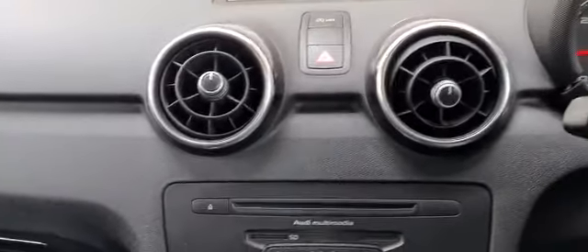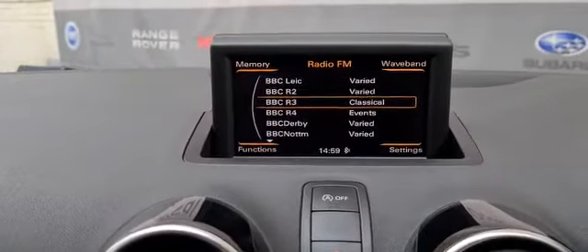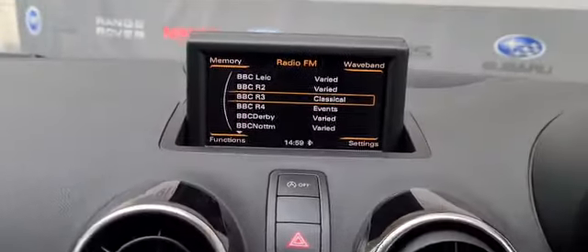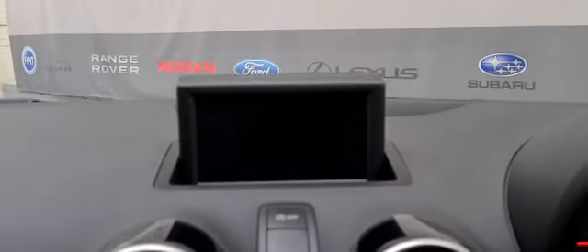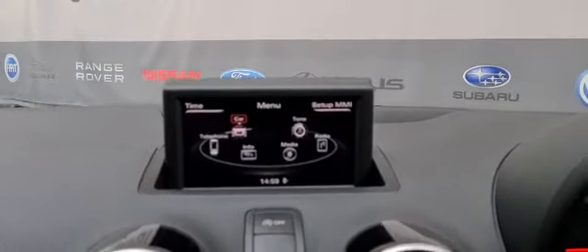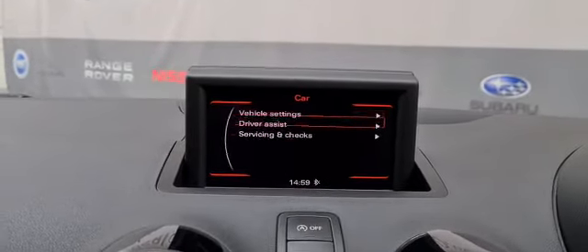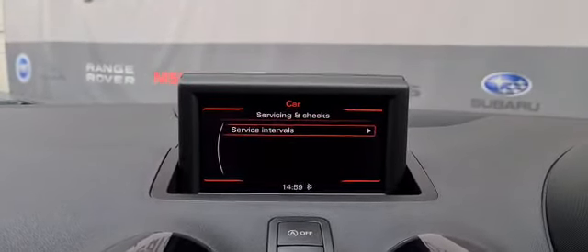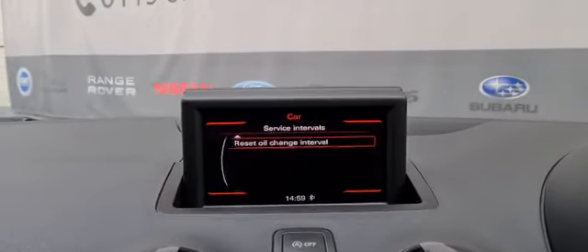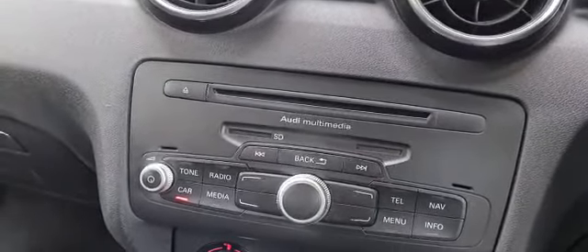Now in front of the vehicle, as you can see, we have a colour screen foldable media display. We have Bluetooth connectivity. We also have details on the vehicle servicing and checks. CD player.